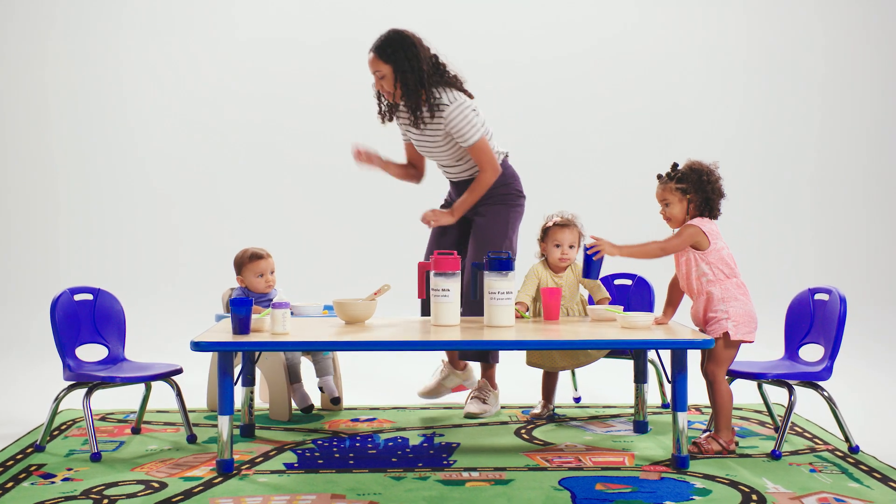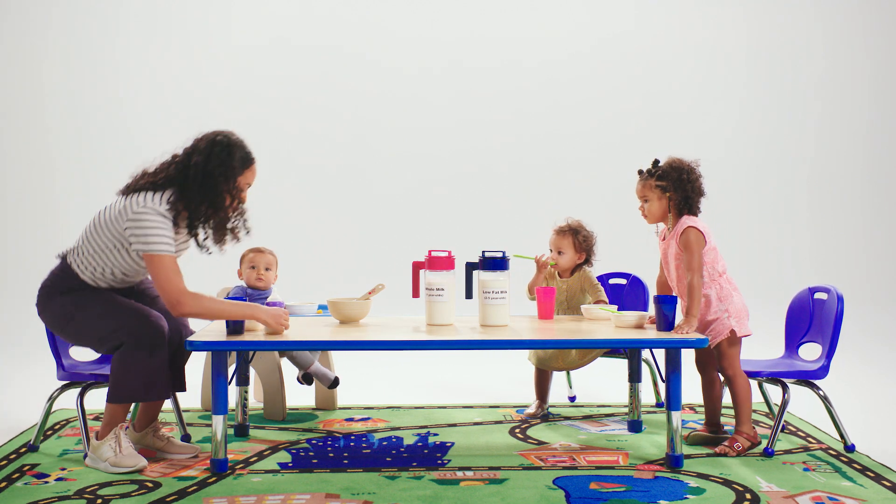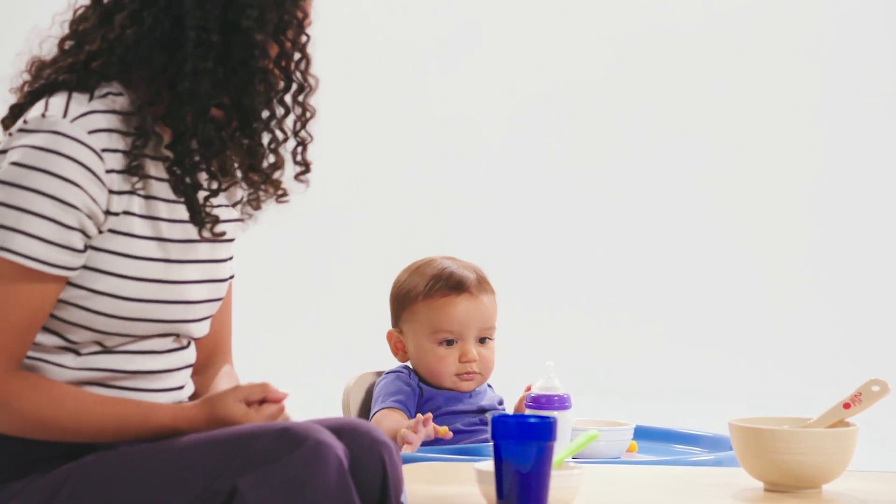The CACFP meal pattern for one- and two-year-olds requires different types of milk for children based on their age. The meal pattern also allows time for children to get used to milk with different amounts of fat.